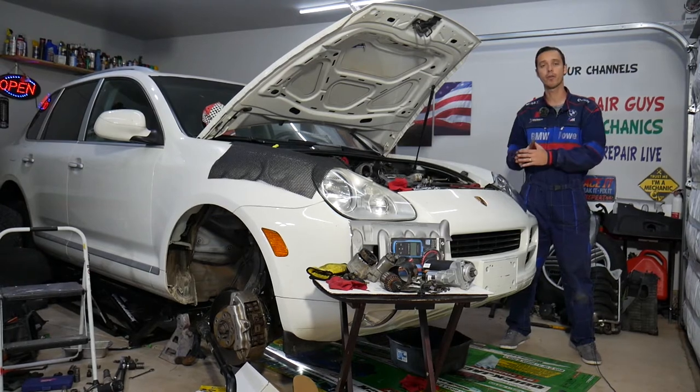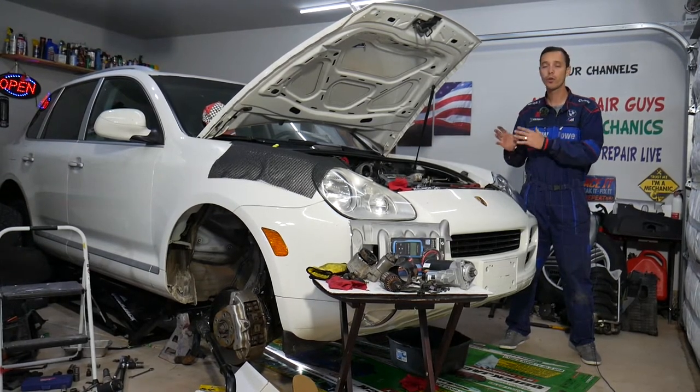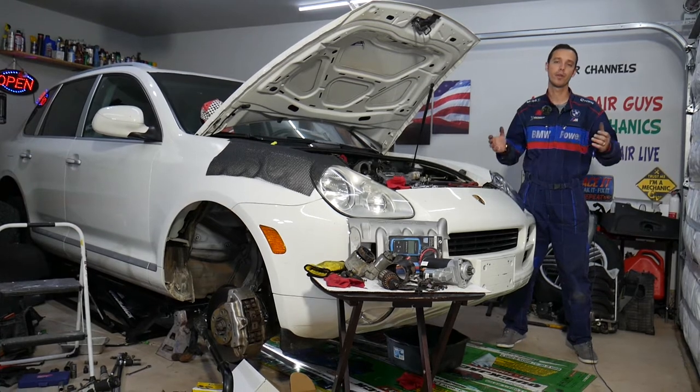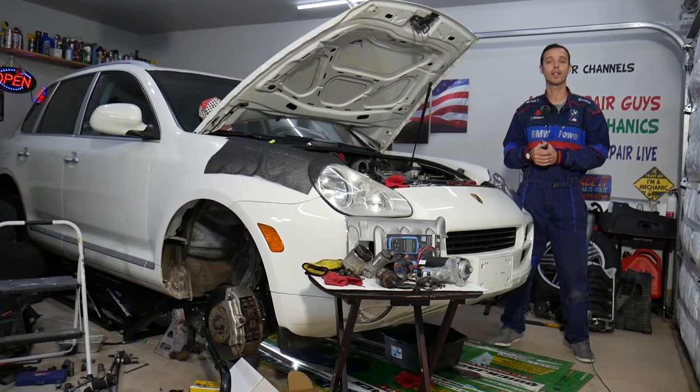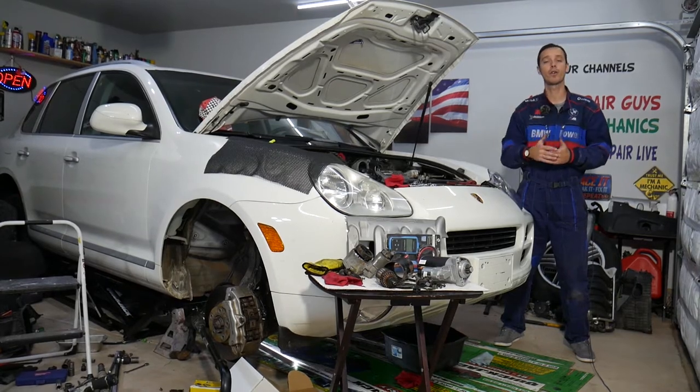Every single car we get at the garage, we try to make at least two to three hundred free repair videos. We do that simply because our mission in the shop is to save you as much money as we can. All we need in return — please subscribe to the channel and like the video so we can keep providing this free information to you.